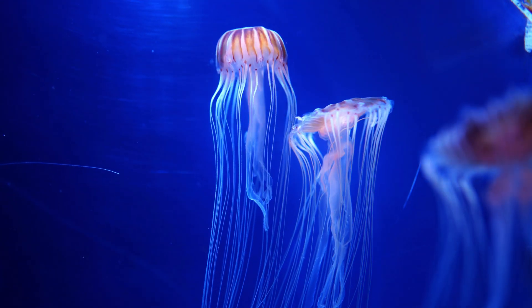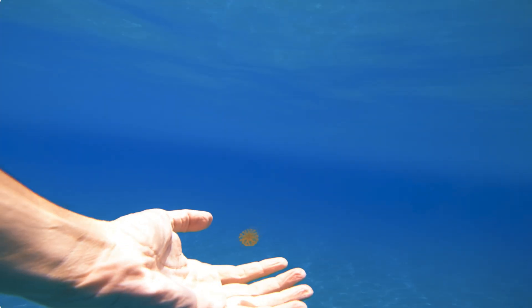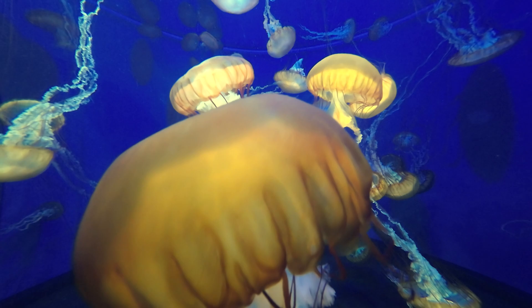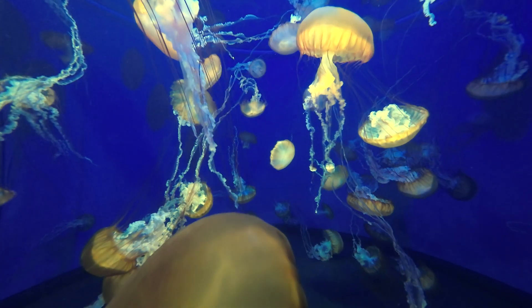Instead, they have three layers: the outer layer called the epidermis, a middle layer of jelly called the mesoglia, and an inner layer called the gastrodermis. A system of nerves allows the jellyfish to respond to external stimuli, though most of that response involves capturing prey or deterring predators with the stinging cells on its tentacles.